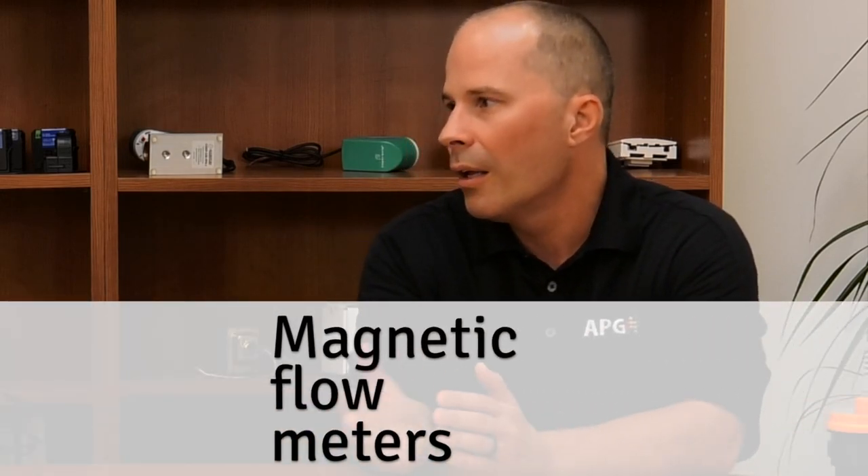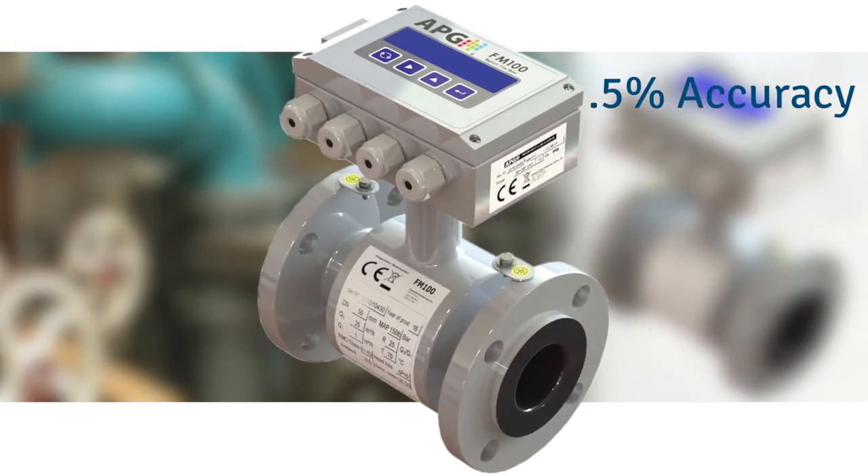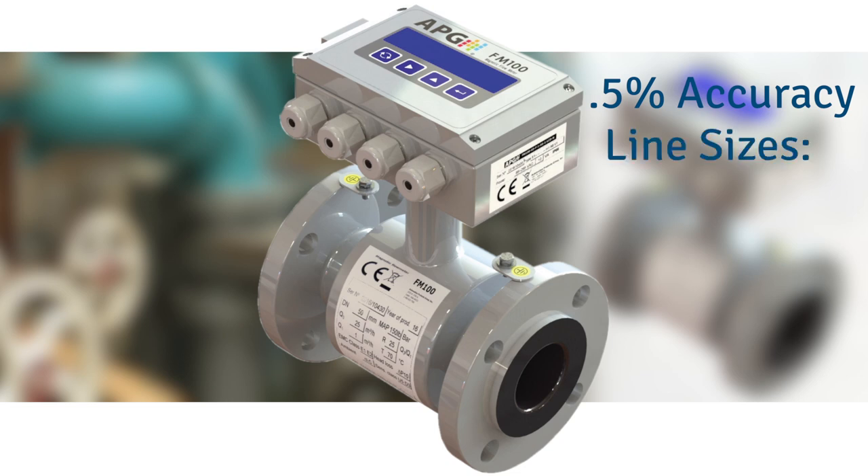Another thing I'm super excited about are the magnetic flow meters. For commercial buildings and a lot of building applications, water metering and sub-metering comes up all the time. Not only is ours a beautiful unit, it's half percent accuracy for some of the most common line sizes — one inch, two inch, three inch, four inch, and six inch. You just hook it up, you've got a nice 4 to 20 output and call it good.